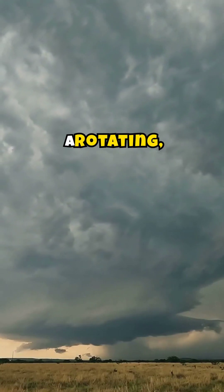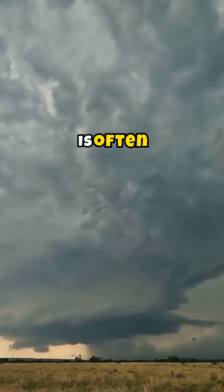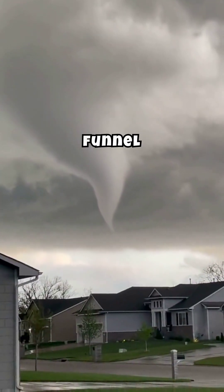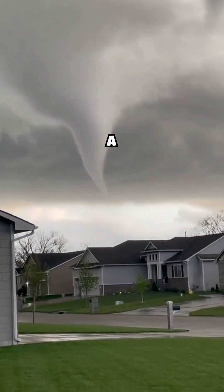Next, watch for a rotating, low-hanging cloud called a wall cloud. This is often where a tornado will form. A funnel cloud is another key sign. If you see a funnel extending from the cloud base but not yet touching the ground, a tornado could be imminent.